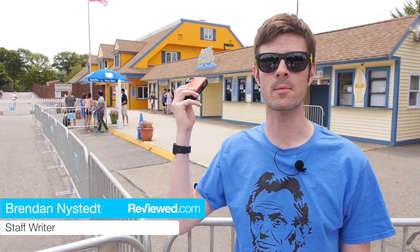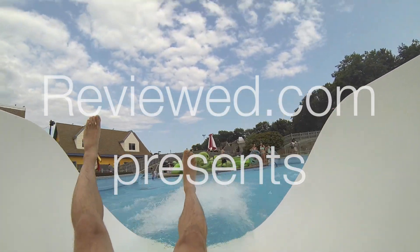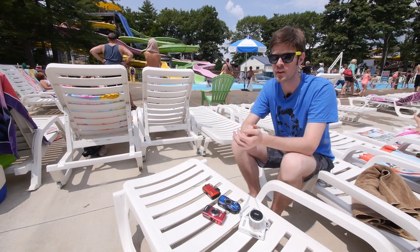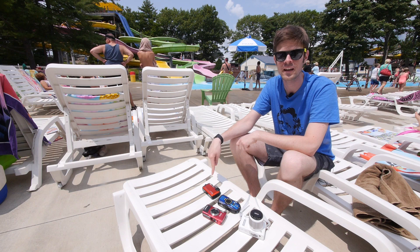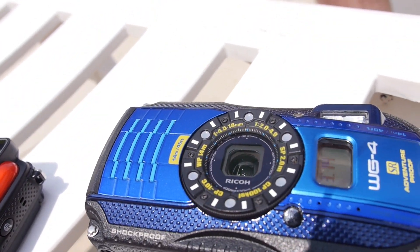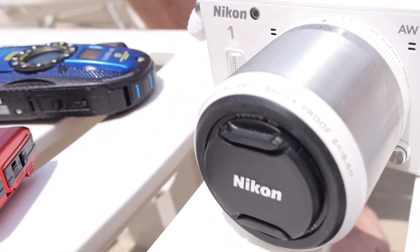Today we're here at Water Country in Portsmouth, New Hampshire to talk about waterproof cameras from our 2014 Waterproof Camera Showdown. With us today we have the Nikon AW120, the Olympus TG3, the Ricoh WG4, and the Nikon 1AW1 — the only interchangeable lens camera we have in our roundup this year.